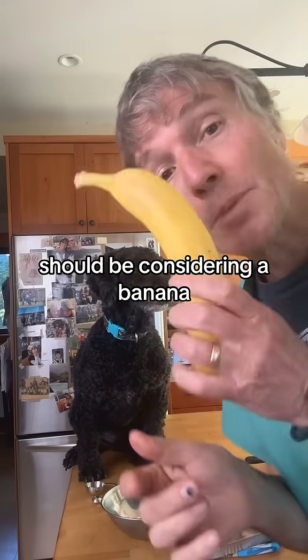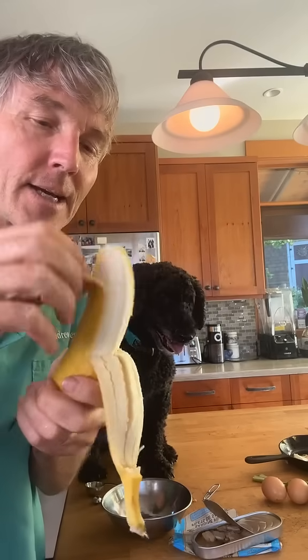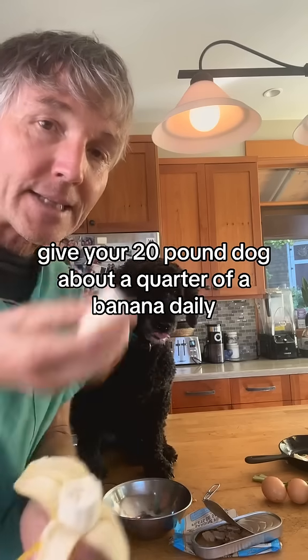If your dog has some hearing loss, you should be considering bananas. They're the highest food source of potassium — give your 20-pound dog about a quarter of a banana daily.